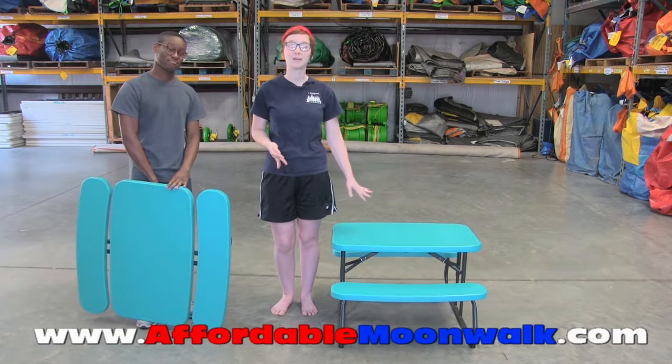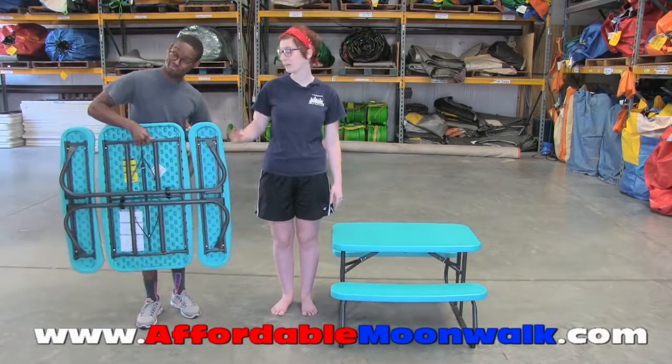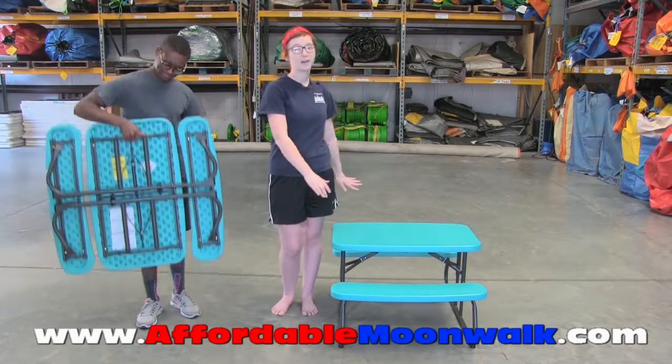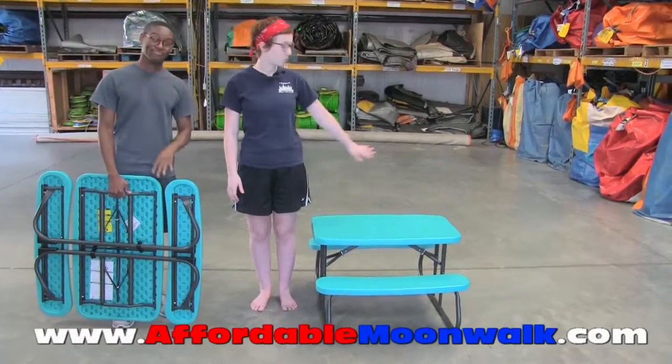We have new kiddie tables that are picnic style. They flatten down and are really easy to carry, they're lightweight and they fold out into a cute little picnic table that holds four kids, two on each side.